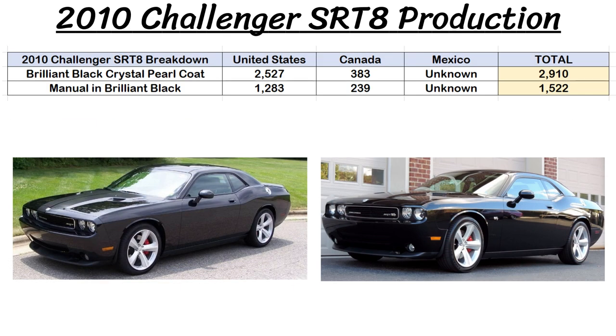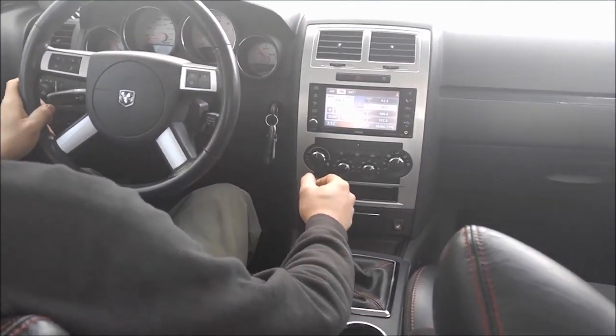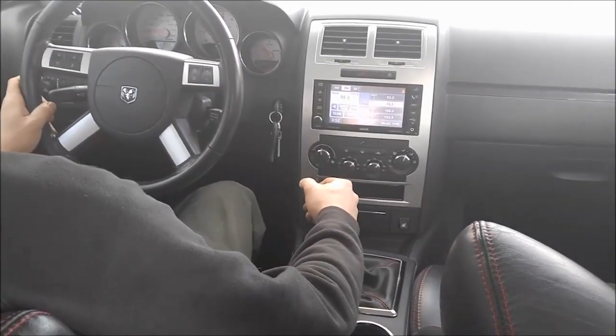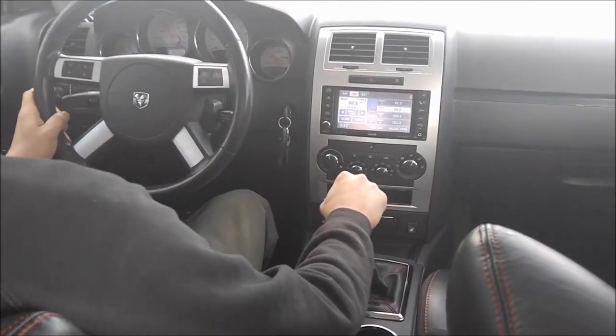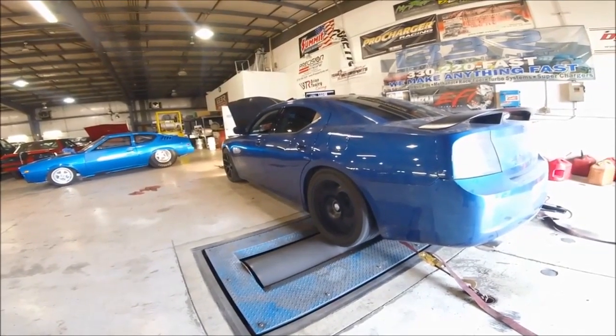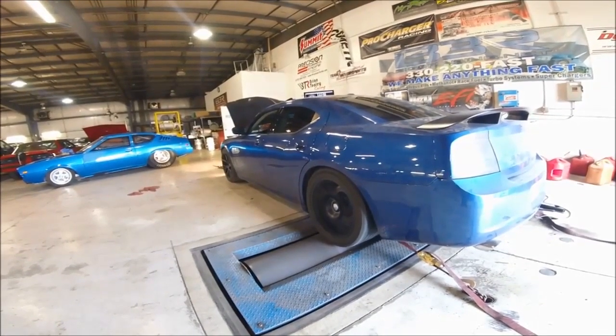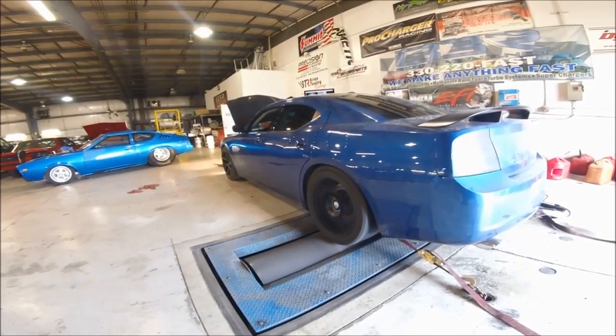The donor Challenger is Brilliant Black, and assuming it's a 2010, there were just 1,283 manuals produced in that color. So if you want a manual in your Charger, it's not impossible. Rumor has it Cleveland Power and Performance will do the conversion to your car starting at $10,000 US, and you can also buy the transmission yourself on sites like Summit Racing for just under $5,000. The Charger never came with a manual option from the factory since it returned in 2006. Make sure to check out Cleveland Power and Performance — links in the description below.